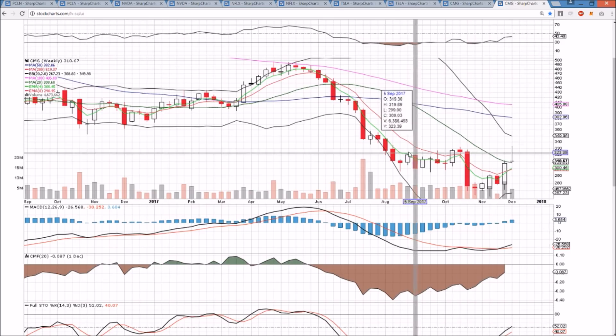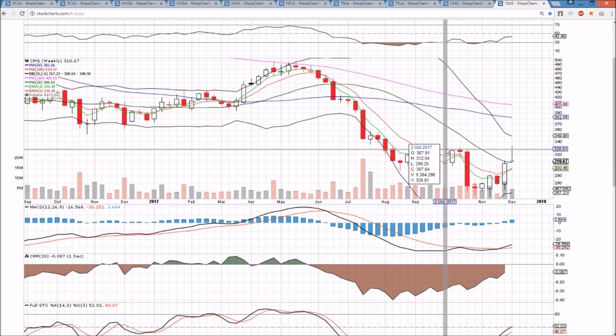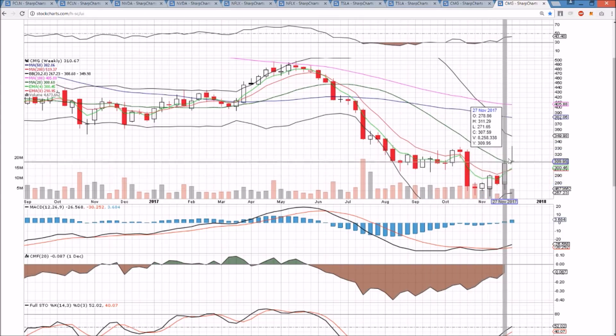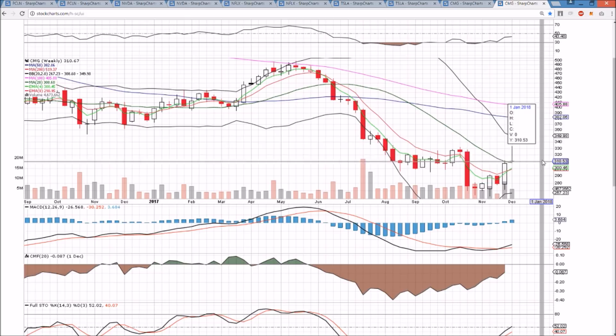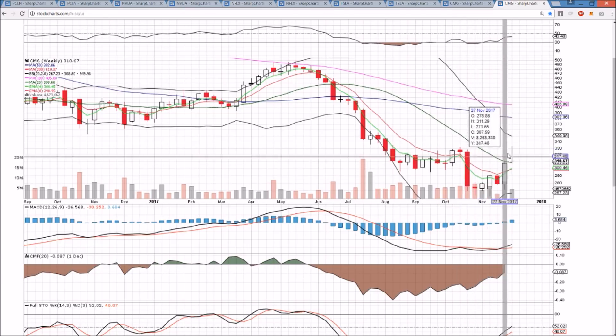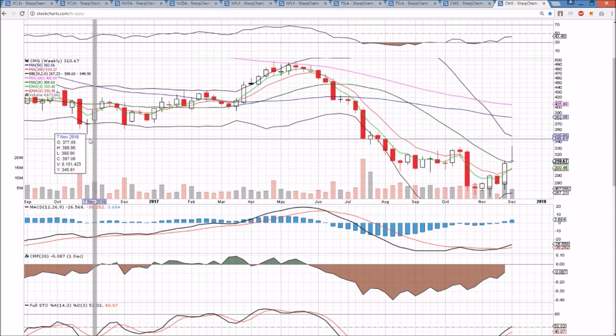The weekly time frame shows a huge upper wick of profit taking with a double top at 332 and 333.33. So the bulls on the weekly are likely going to have to pull back, establish a higher low, get over the Middle Bollinger Band more clearly, form a higher high, and clear this double top for a more significant trend change on the weekly time frame.